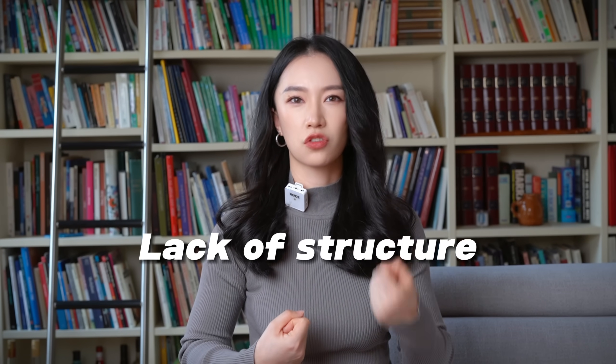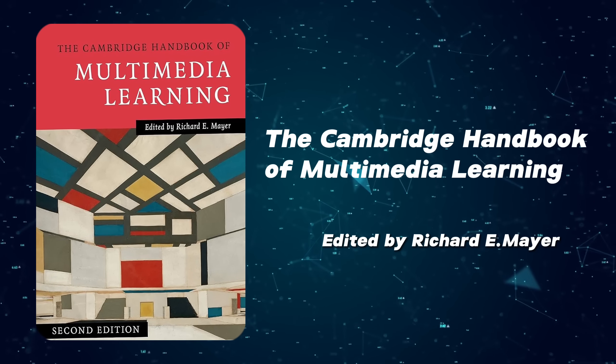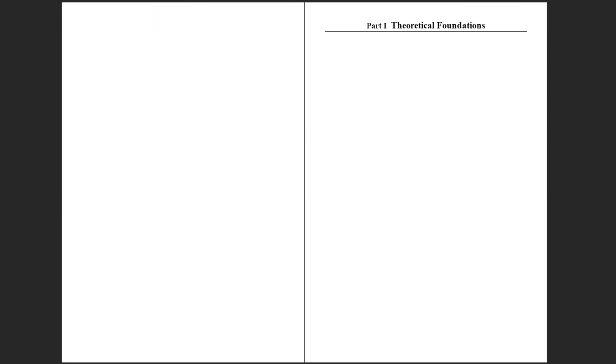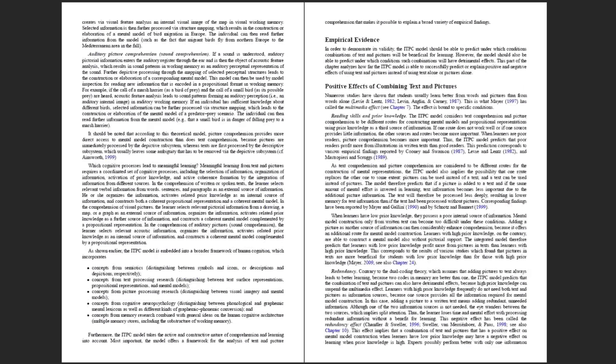However, it can sometimes be overwhelming, lacking structure, and full of distractions. I recently stumbled upon a book that piqued my interest: The Cambridge Handbook of Multimedia Learning by Richard Mayer. This book is a total game changer.